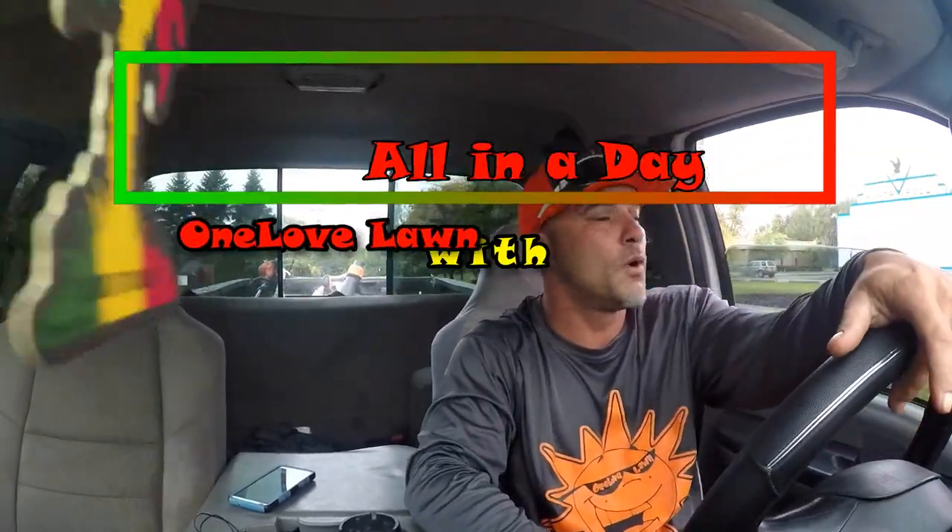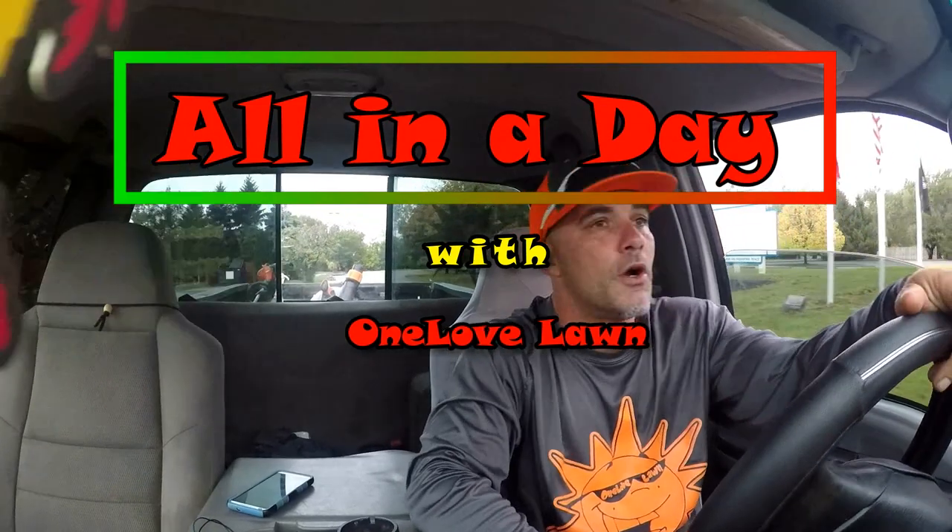Good morning everyone, we are just leaving the shop and it is 7:53, Monday October the 9th. Just leaving the shop — we don't have the trailer, we're not mowing. It rained all night last night and until probably about four or five o'clock this morning. We got a little over four inches of rain from Tropical Storm Nate coming in — we just got the remnants.